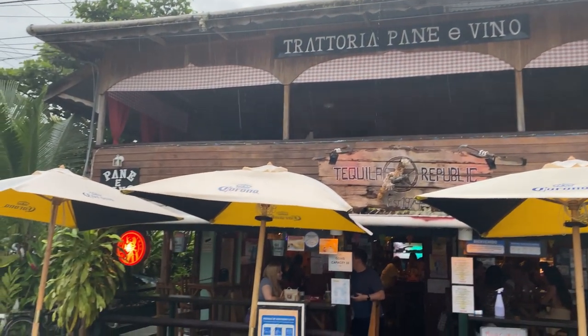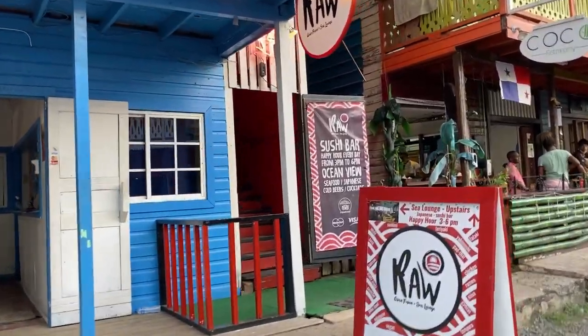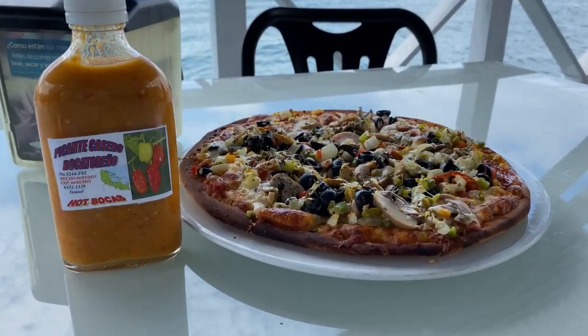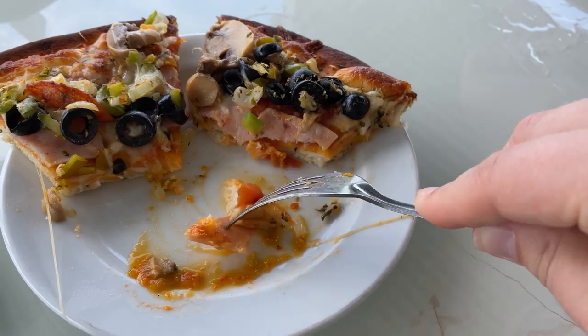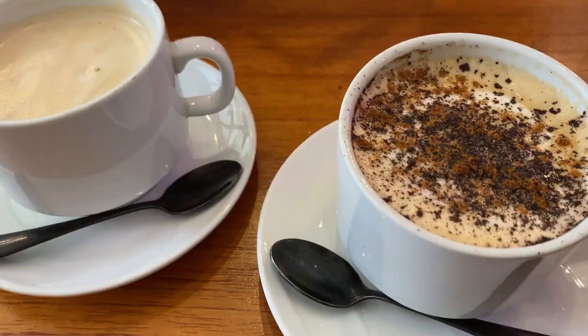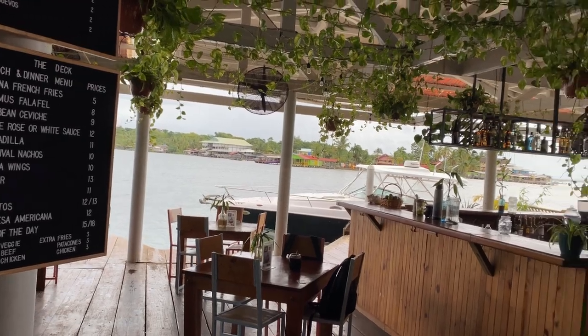My first tip on this ultimate travel guide for Bocas del Toro is to check out the local restaurants. You'll find great food all throughout town from local cuisine to sushi, burgers, and pizza. If you see this hot sauce around, make sure you give it a try — chances are most places will have it and it goes great with lots of things. There's even a coffee shop and a local brewery in Bocas Town.